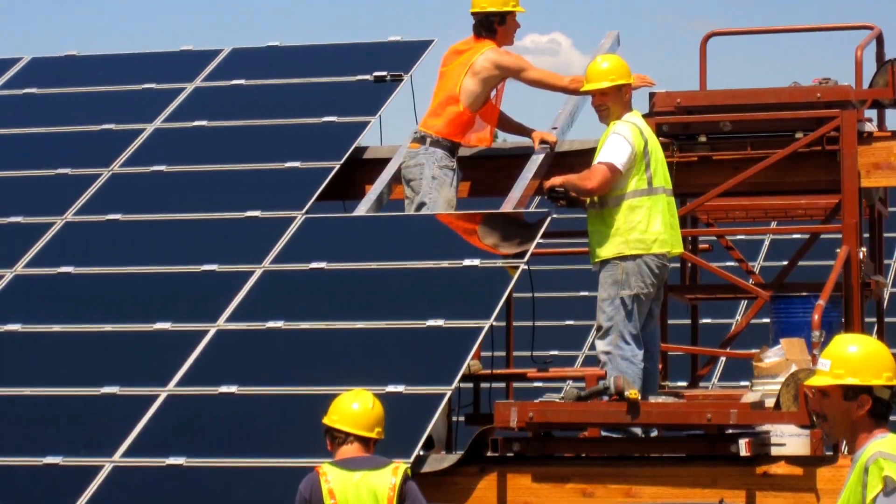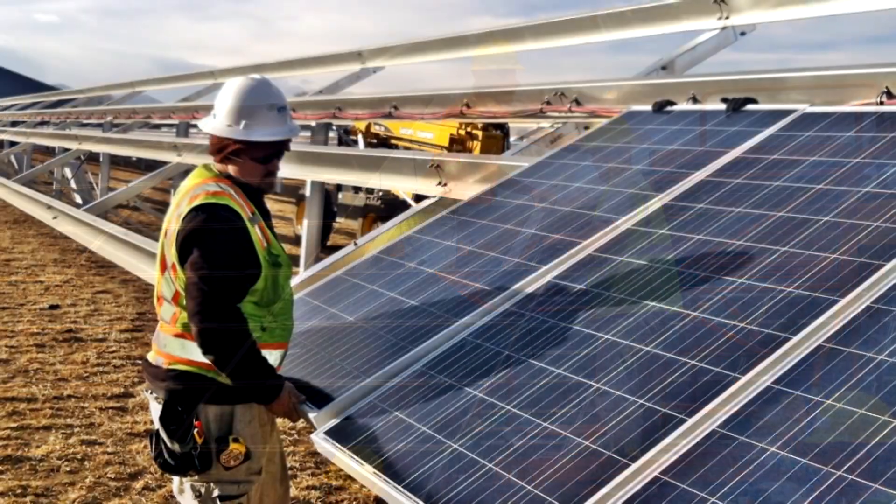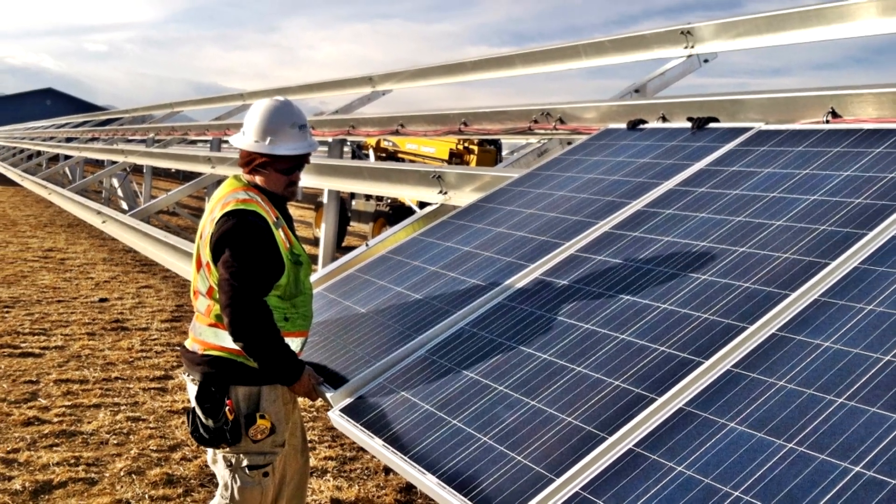Work is underway on Iowa's largest solar site in western Dubuque. It will be up and producing in the fall.